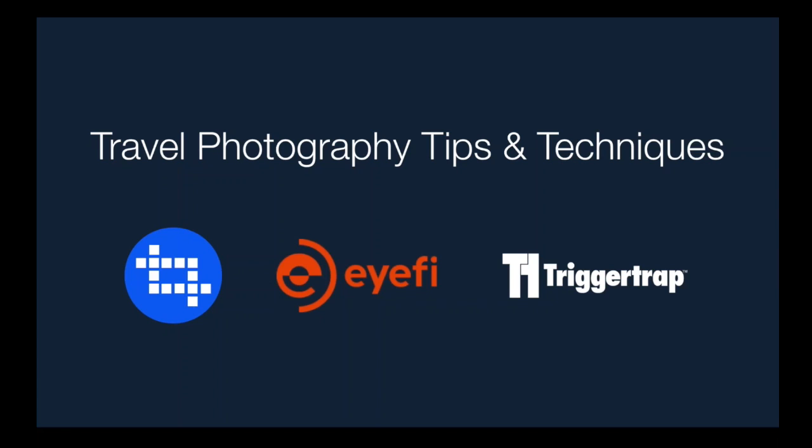Good morning and happy Wednesday to everybody out there. Thank you for joining us this morning. We have a wonderful webinar on travel photography. This webinar is brought to you in collaboration with Trigger Trap, combining an incredibly powerful and intuitive free iPhone and Android app with the fastest, most reliable and affordable hardware in the world. Trigger Trap Mobile is the ultimate camera remote for photographers of all skill levels. You can go to TriggerTrap.com to find the Trigger Trap Mobile kit for your camera and take your travel photography to the next level.